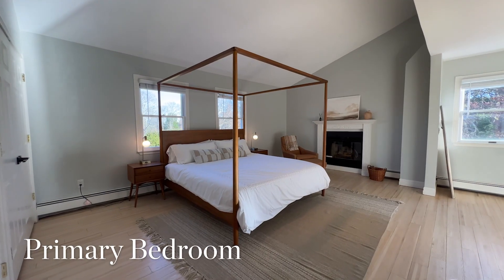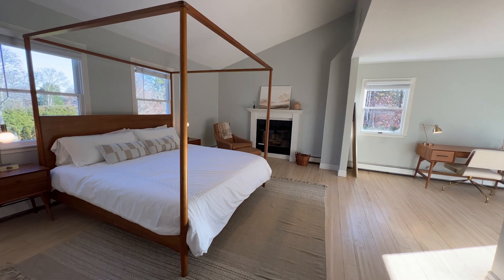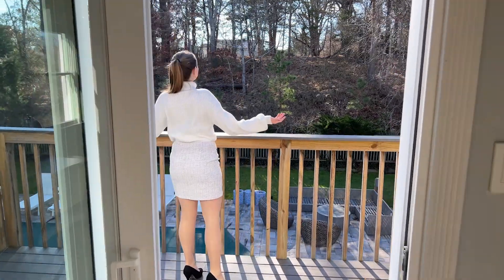The spacious primary suite has its own fireplace, bathroom with jacuzzi tub and a balcony. Just look at these nice views!